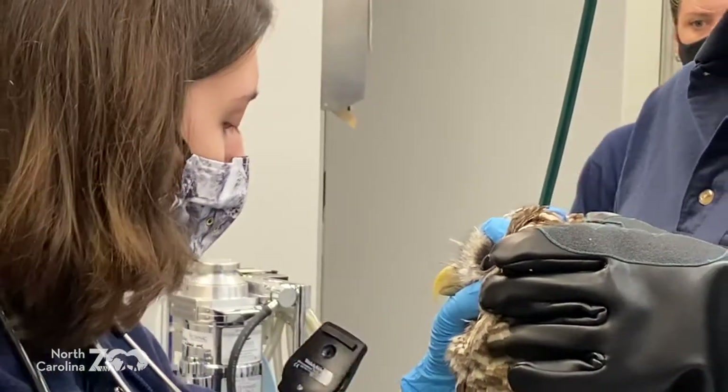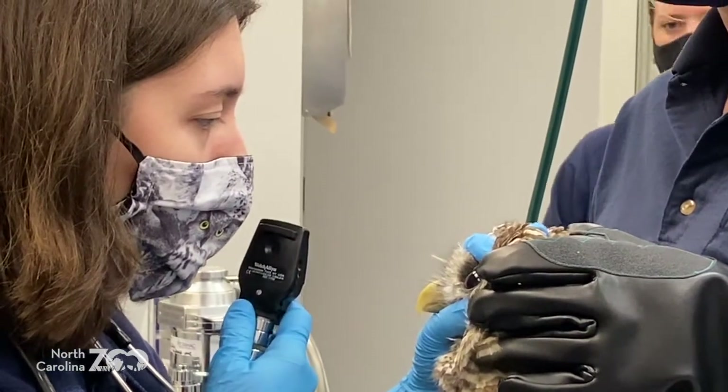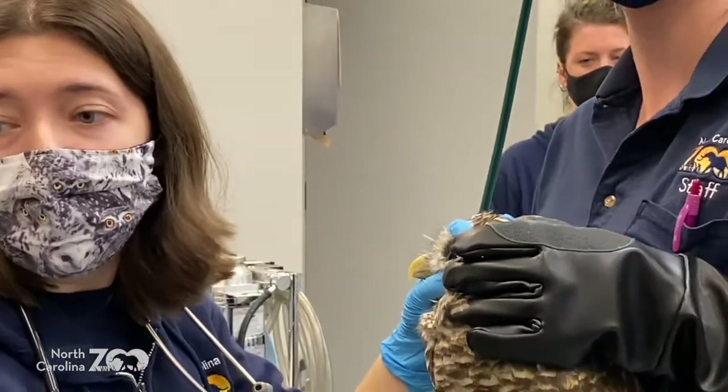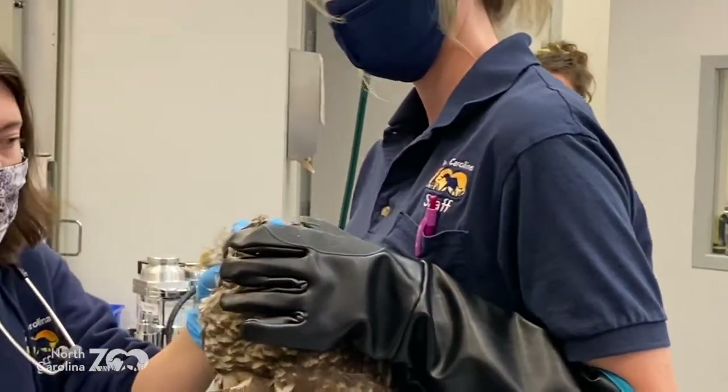Now we can do a lot of things with her through behavioral training. April can get her up on a glove. We could do routine nail trims and things of that nature while she's awake, but for what we need to do today, we're going to have to put her under anesthesia.